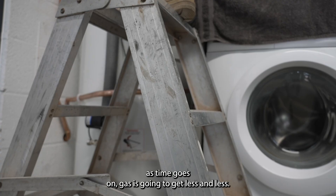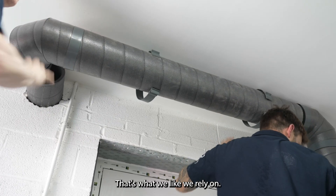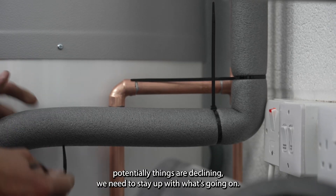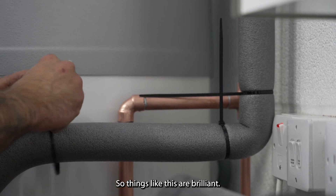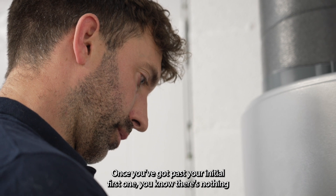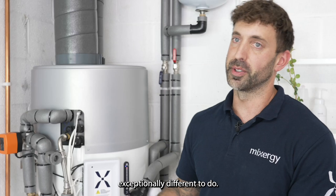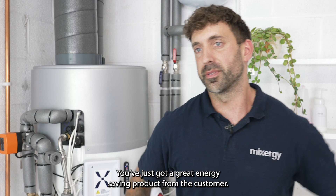As time goes on, gas is gonna get less and less — that's our business, that's what we rely on, so if things are potentially declining we need to stay up with what's going on, and things like this are brilliant. Once you've got past your initial first one, there's nothing exceptionally different to do — you've just got a great energy-saving product for the customer.